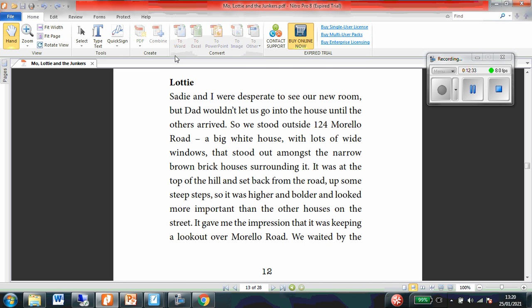Okay, so now we're moving on to Lottie's point of view. Sadie and I were desperate to see our new room, but Dad wouldn't let us go into the house until the others arrived. So we stood outside 124 Morello Road, a big white house with lots of wide windows that stood out amongst the narrow brown brick houses surrounding it. It was at the top of the hill and set back from the road, up some steep steps, so it was higher and bolder and looked more important than the other houses on the street. It gave me the impression that it was keeping a lookout over Morello Road.